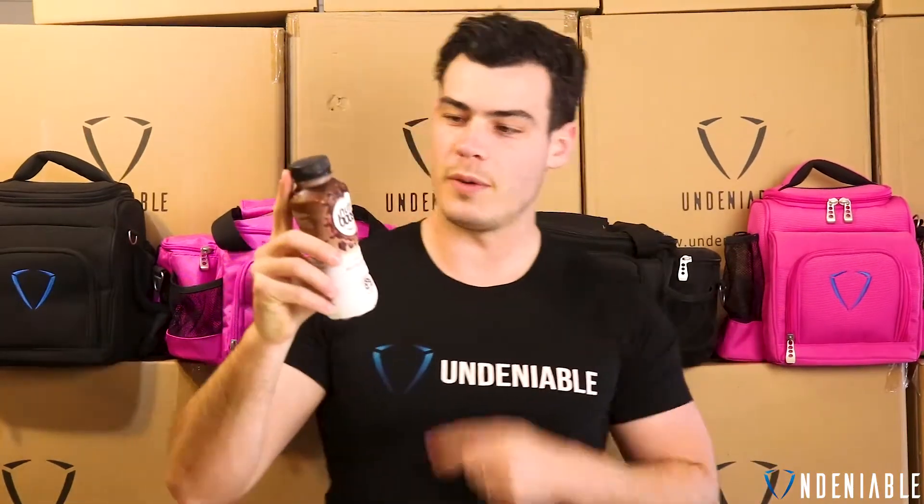Hey guys, Isaac back with another protein snack review from Undeniable. This one is NutriBoost — these are like protein shakes, they're called Boosted Milk Drink, a bit of a weird name. No added sugar, and this is the chocolate flavour.